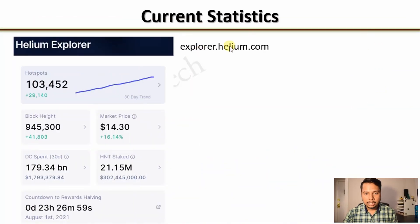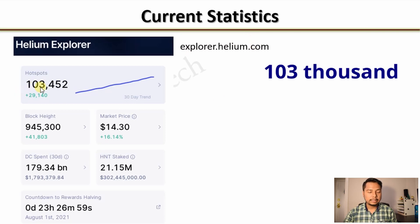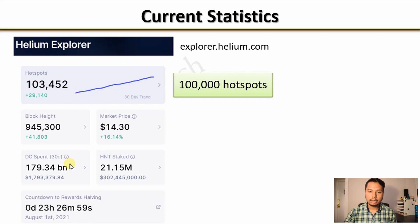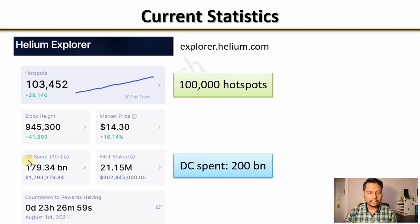You can go to explorer.helium.com and you will find that there are about 103,000 Helium hotspots currently in the whole world. The current market price is about $14.3 per HNT and the data credit spent is about $180 billion. For the purpose of this video, we will use nice round figures — 100,000 hotspots and $200 billion for data credits spent.